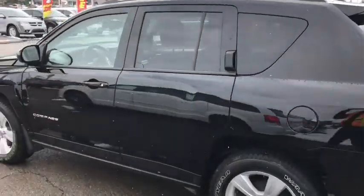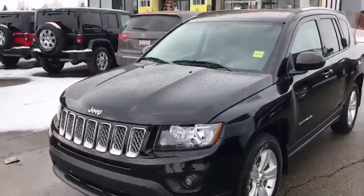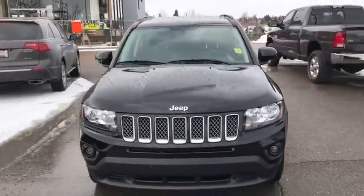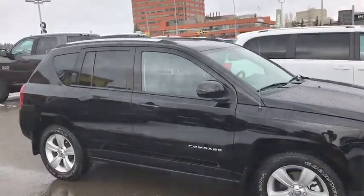And that's the 2014 Jeep Compass North in Black. If you like what you see, come on down to Tower Chrysler today and take it for a test drive, or give us a call at 403-278-2020 for more information. Thanks for watching and we look forward to seeing you.